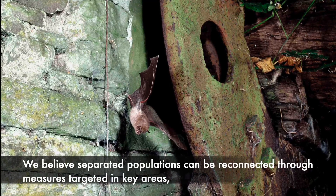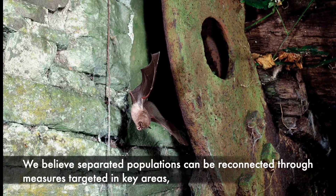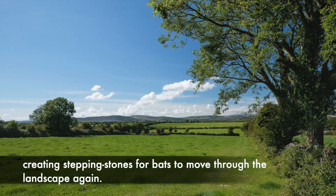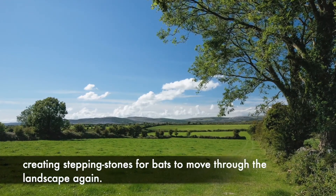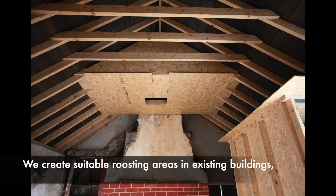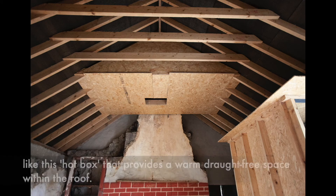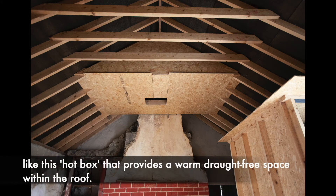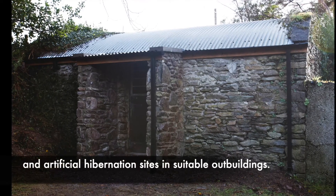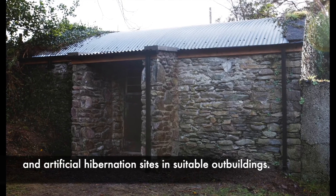We believe separated populations can be reconnected through measures targeted in key areas, creating stepping stones for bats to move through the landscape again. We create suitable roosting areas in existing buildings, like hotboxes that provide a warm, draft-free space within the roof, and artificial hibernation sites in suitable outbuildings.